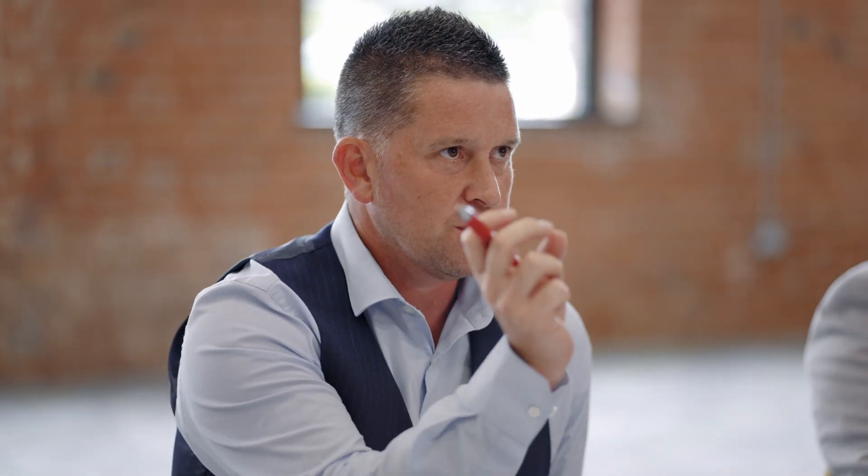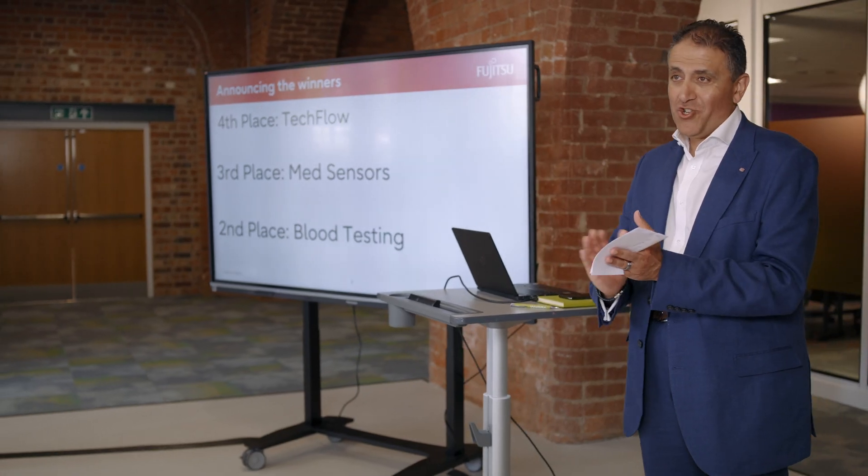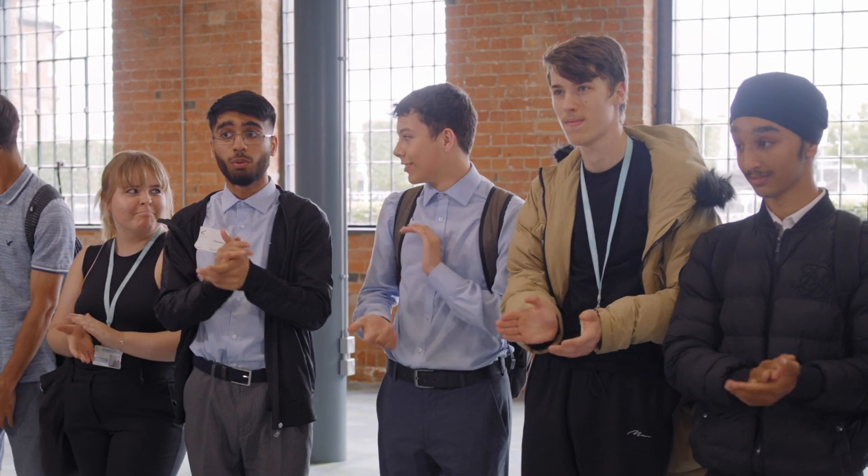In the past we've invited the members of the winning team to Munich to present their idea to senior members of Fujitsu. We've also installed an innovation hub at a previous institution and we've had a terrific response from students so far.